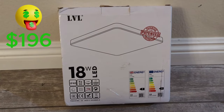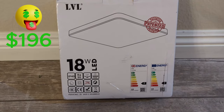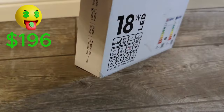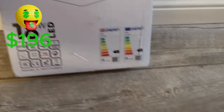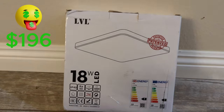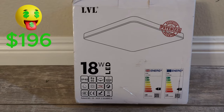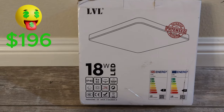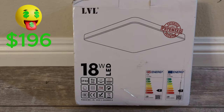Here's another item — the LVL ceiling light, 18-watt LED. The color temperature of both is 5000K and there are two of them in the box. I can't find the exact product, but similar ones sell for around $20 to $25. I'm going to try to sell for $12. That's $5 profit.